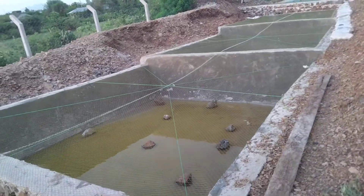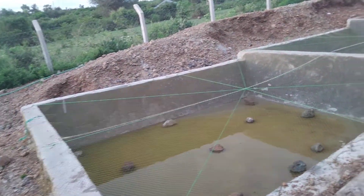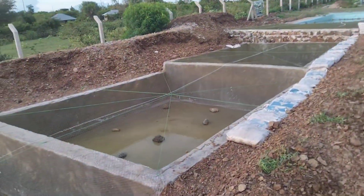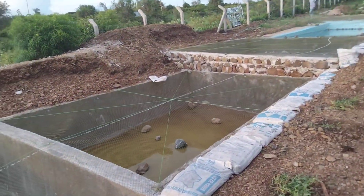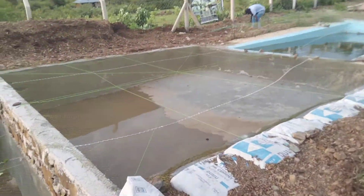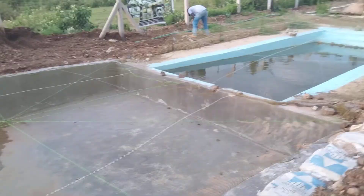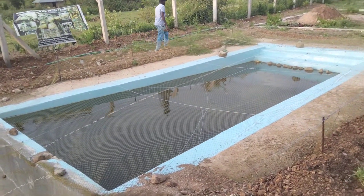Pond number five. Pond number four. Pond number three. Pond number two — this is also huge, 10,000 capacity. Pond number one, the first one, has fish that are four months old.